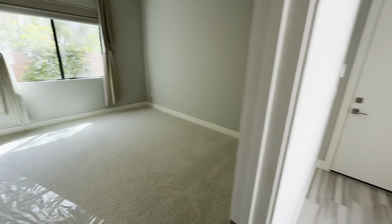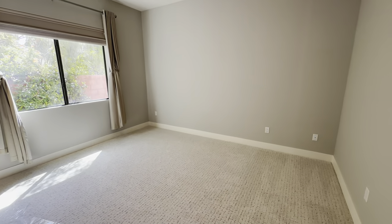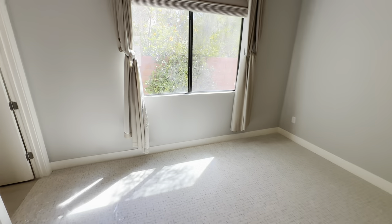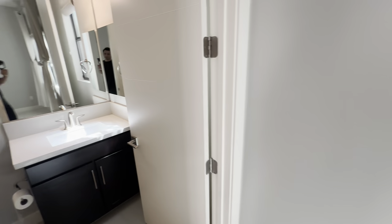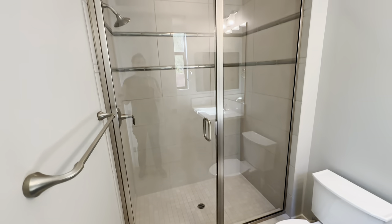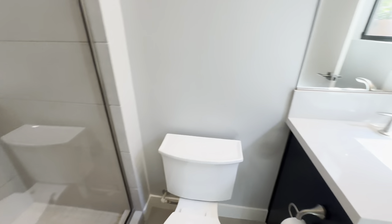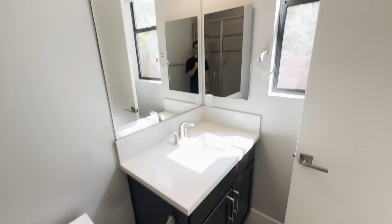Heading on over here you're going to have your bedroom — each bedroom does have its own individual bathroom. This one has your walk-in closet right here. I have to say this community has a lot of beautiful landscaping throughout — it makes it feel nice and private but also gives you a nice feel of nature. And right here you're going to have your toilet and sink.